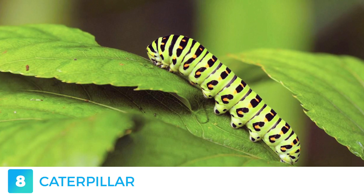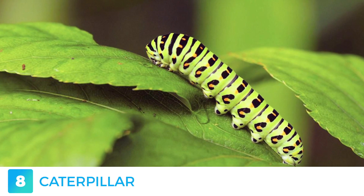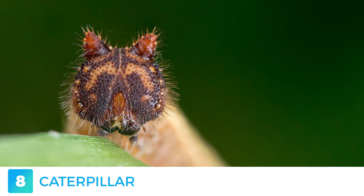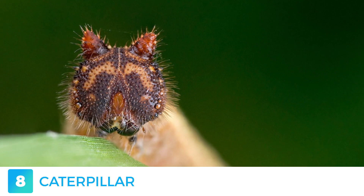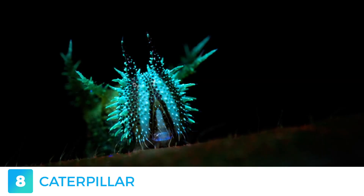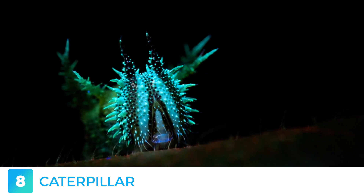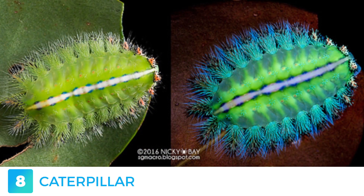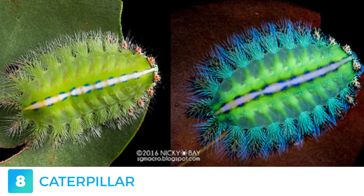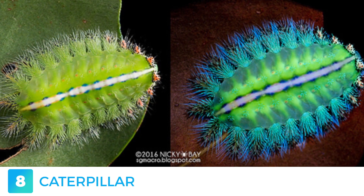As cute as they are, caterpillars are actually voracious feeders and therefore agricultural pests. Some caterpillars can inflict serious injuries to humans and in some cases they can be fatal. Depending on the season in which they hatch, they can change colouring — spring caterpillars are bright green and summer ones are dark coloured due to their diet. Some even grow spikes or thorns that resemble certain plant parts to keep predators away. In places such as South Africa and China, caterpillars are a source of nourishment, with silkworms being considered a delicacy in the latter. The UV light makes this entire caterpillar's body glow in a multitude of mesmerising colours, ranging from bright green to deep blue and even violet.